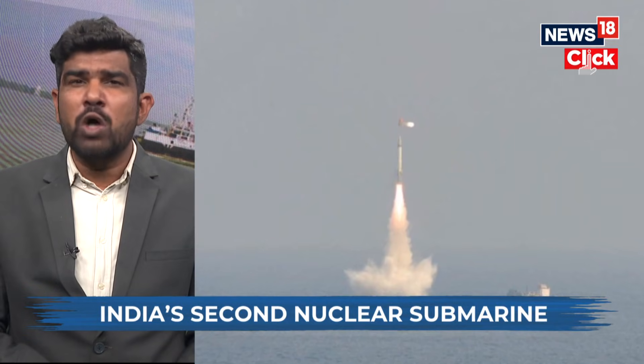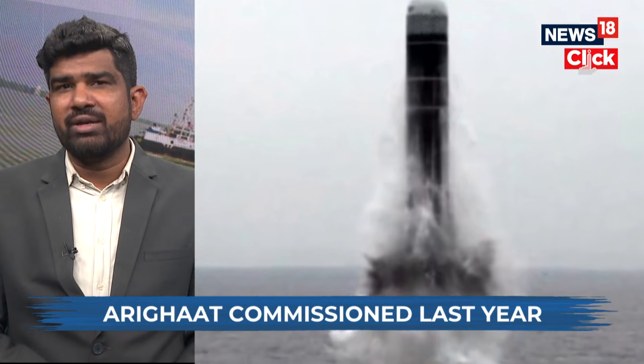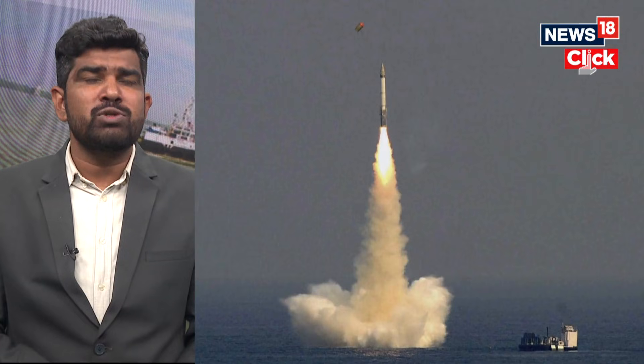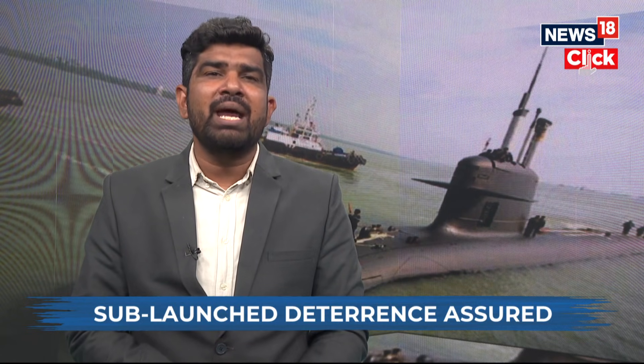The K-4 is not just another missile test. It's a demonstration of India's most survivable leg of the nuclear triad — the one that stays hidden under the sea. In the worst-case scenario, if enemy strikes wipe out land-based systems or air assets, a submarine sitting deep underwater can still hit back. That's what credible deterrence looks like: the assurance of a second strike.